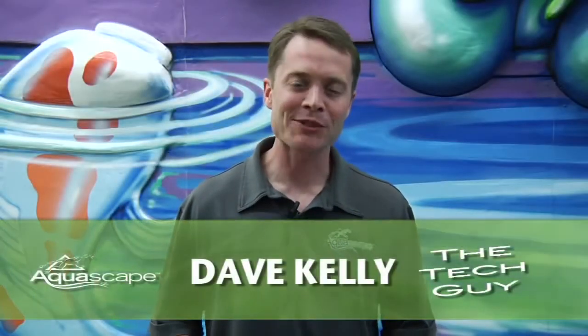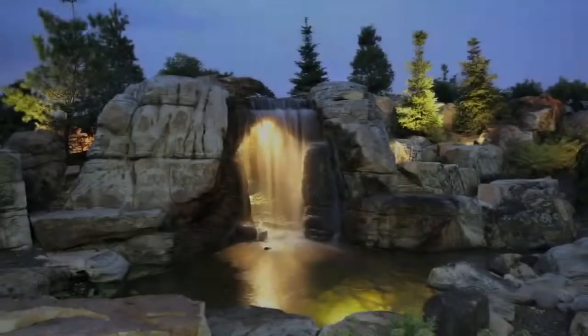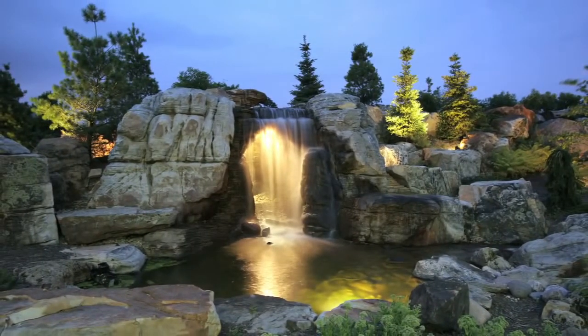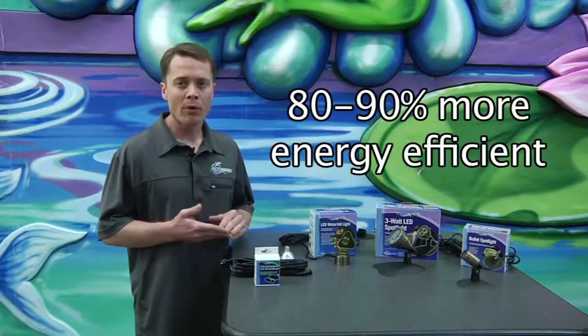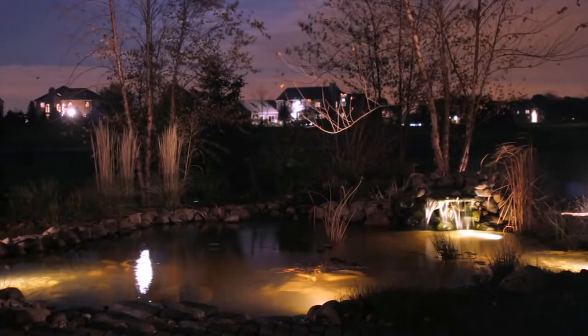Hey, Dave Kelly here, member of Aquascape's Pond Squad, also known as a tech guy. Today, I'm here to talk with you about Aquascape's line of LED lights. There are a number of benefits of using LED lights. Probably the biggest one that stands out is electrical efficiency. Aquascape's line of LED lights is actually 80 to 90 percent more electrically efficient than halogen lights that are traditionally used for water features and for landscape lighting.